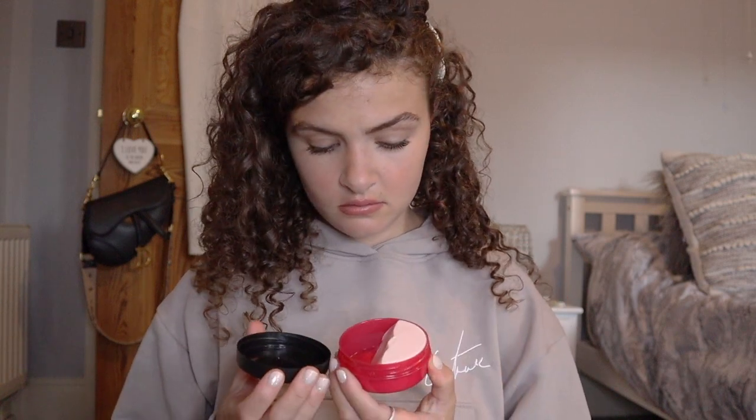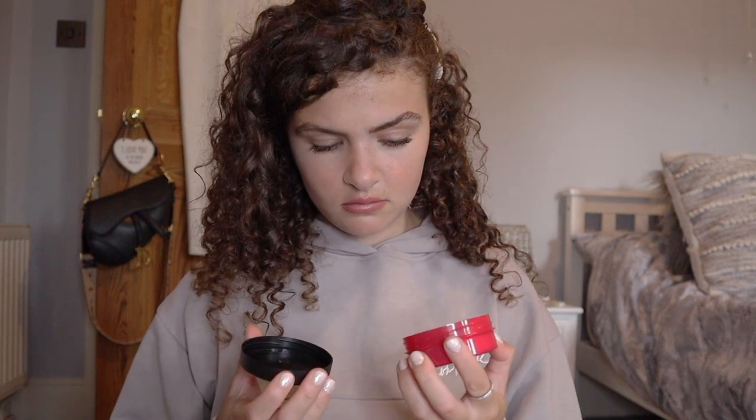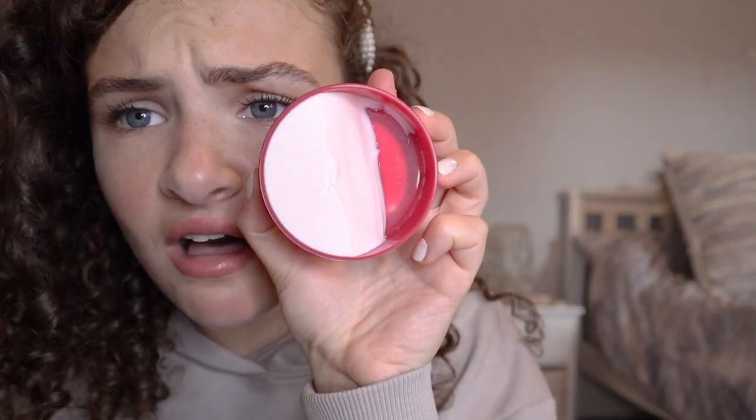Wait — there's only half of the product in here. Why is there only half of it? Maybe that's why it's reduced price — half your product for half the price!